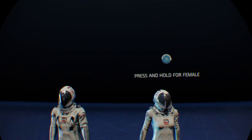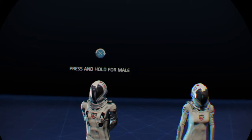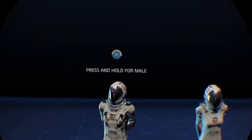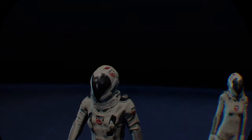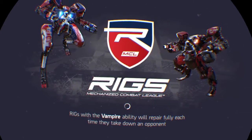Male or female — I can control the menu just by looking, kind of like in Batman Arkham VR. Press and hold for male. I'm a dude, so that's correct.